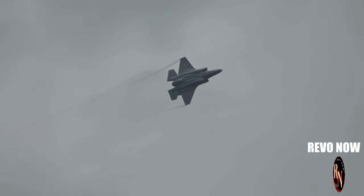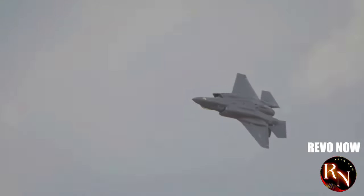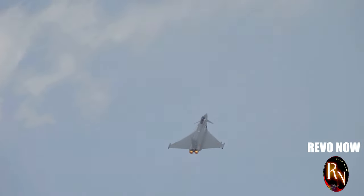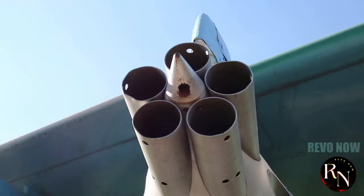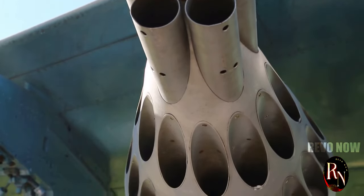The J-20, also known as the Mighty Dragon, is one of the most advanced stealth fighters in the world. Developed by China, it has captured the attention of military enthusiasts and experts alike. This aircraft has been shrouded in secrecy and speculation since its inception. From its capabilities to its design, there's a lot to unpack. Key questions include: what features set the J-20 apart from other stealth fighters, how does it compare to its Western counterparts, and what does its development mean for the future of aerial combat?